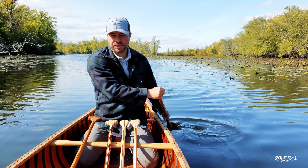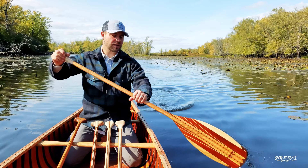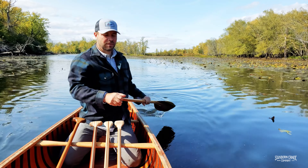Now you might choose this one for some of the reasons listed — its smooth entry in the water and its powerful stroke — but also there isn't another paddle out there that looks like this.